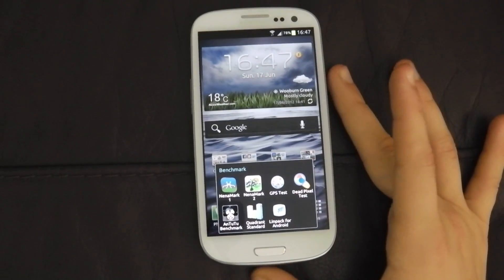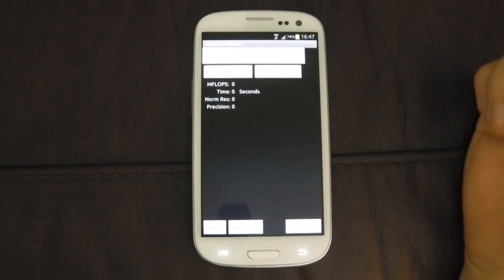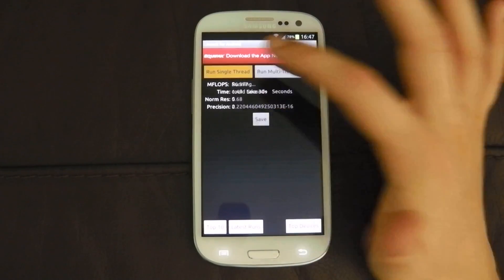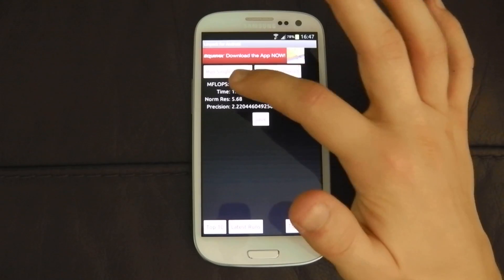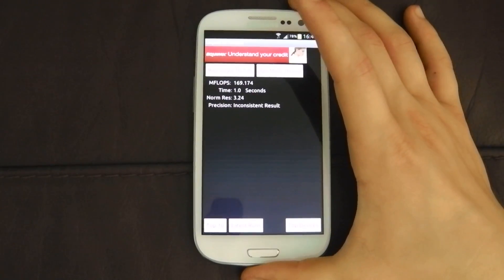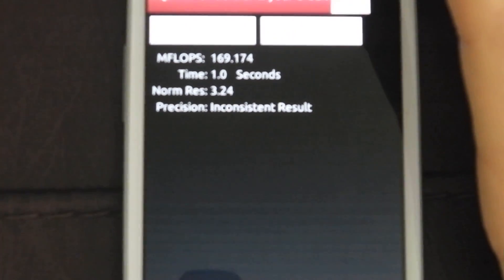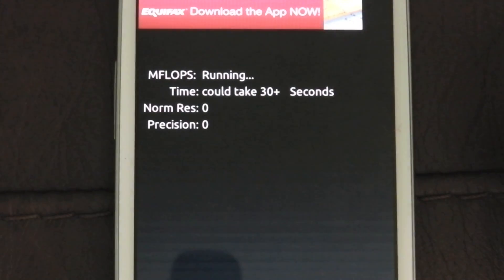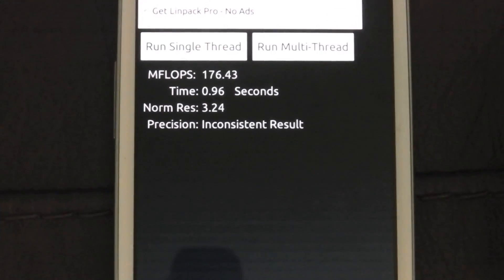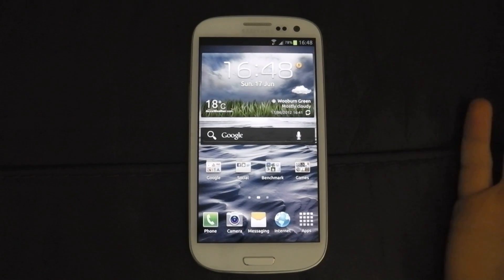I'm not going to do a dead pixel test because I've already tried it — that's why I got rid of the last one. This is the second GS3 if you didn't know already. Let's go to Linpack and do a single thread. Linpack's been playing up a bit — it's been doing inconsistent results on the precision. But we've got 56, 56.3, 56.9 there. It's not a very good representation with Linpack really. On the multi-thread: 169, 123 — you can see what I mean, it's not consistent — 109, then 176. It's not a very good benchmark anymore, to be honest. It used to be on single-core devices, but this hasn't been updated for years.